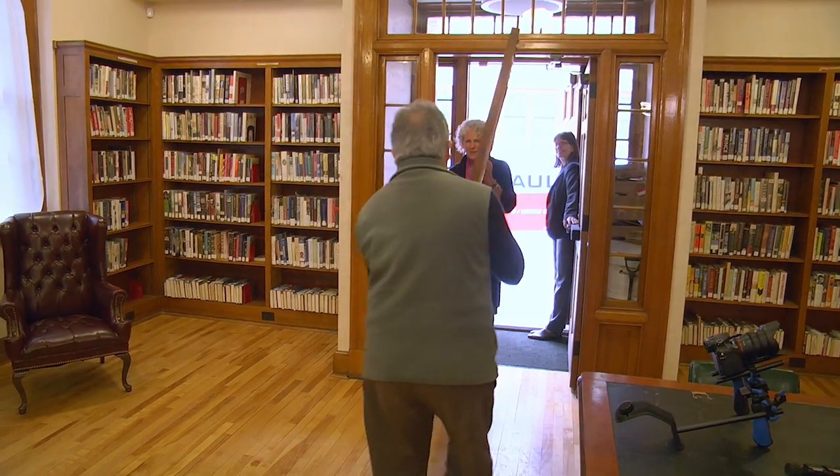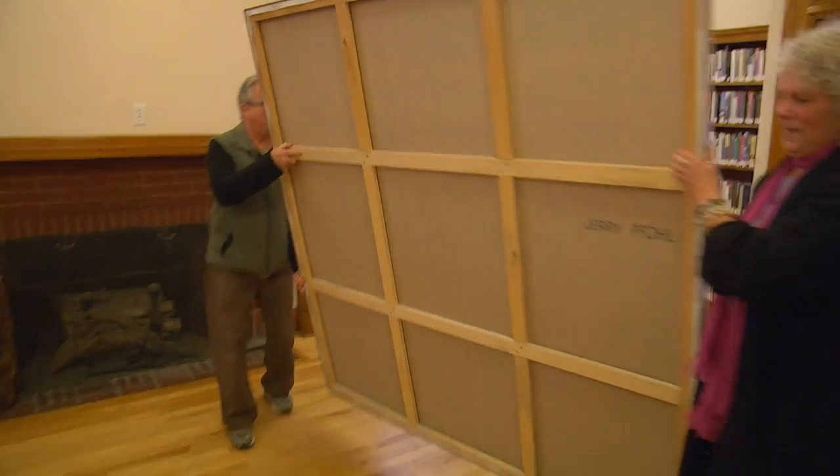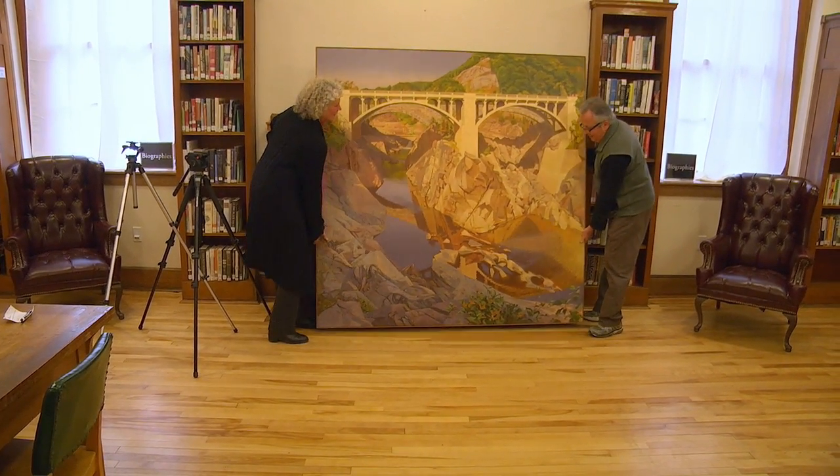It's a monumental painting. I believe it's one of his most significant paintings, and I really appreciate having it someplace where people can admire the painting and recognize the scene.